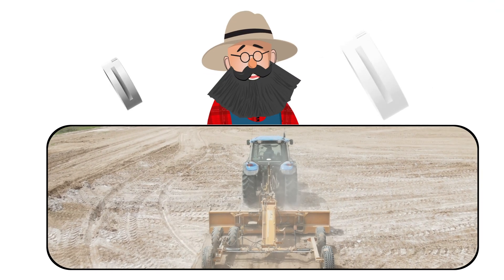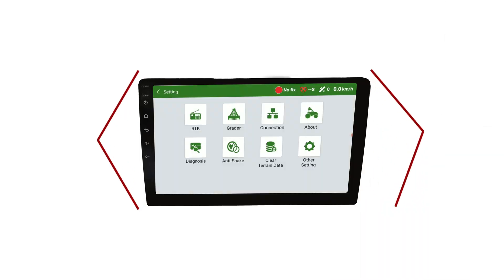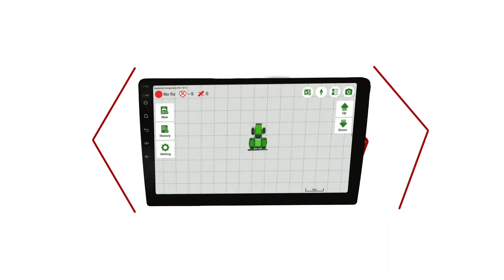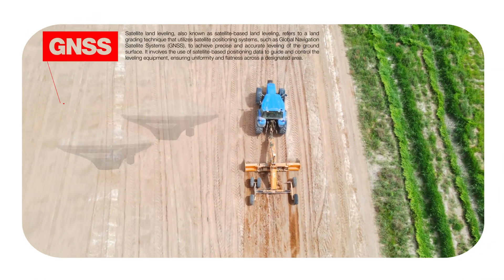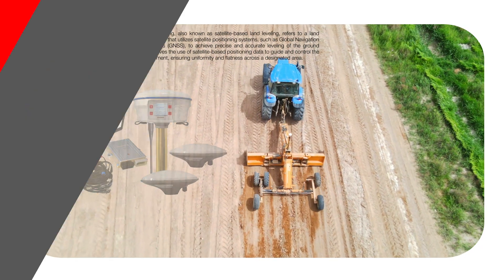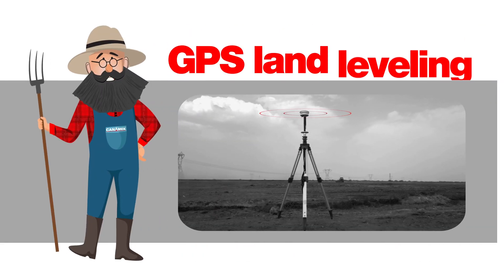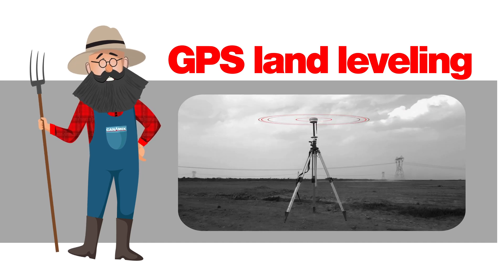Satellite land leveling, also known as satellite-based land leveling, refers to a land grading technique that utilizes satellite positioning systems, such as Global Navigation Satellite Systems (GNSS), to achieve precise and accurate leveling of the ground surface. It involves the use of satellite-based positioning data to guide and control the leveling equipment, ensuring uniformity and flatness across a designated area.